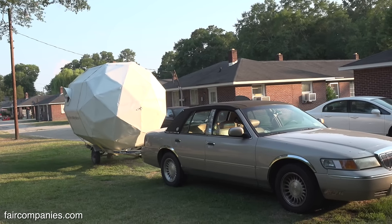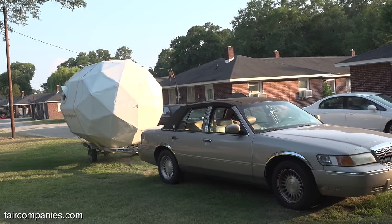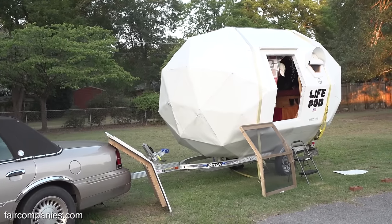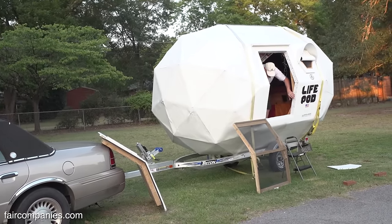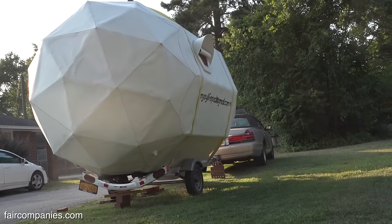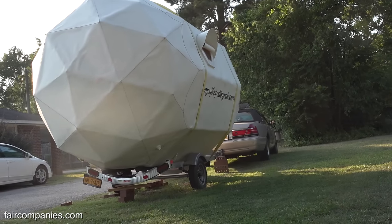So it's the lightest 115 square feet of living on the planet. We've got an eight cylinder car there, but you could pull this with a six cylinder sedan or truck. The envelope of space it takes up is driven by the maximum width of a vehicle, which is eight feet wide on most highways in America.